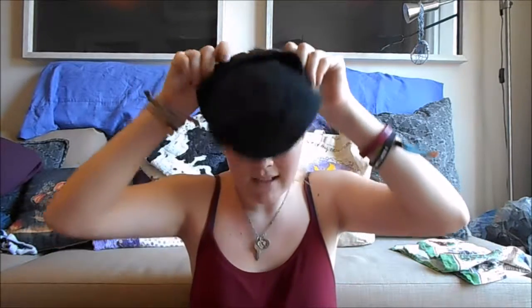We're gonna start off with solid stuff. I got this in Berlin because I couldn't resist. It's a beanie and it says Berlin street style.